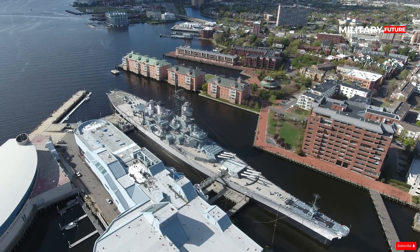Seeing the rapid expansion of the Imperial Japanese Navy in the late 1930s, the U.S. Navy tried to catch up. They commissioned four Iowa-class battleships, among them the USS Wisconsin, known by her crew as Big Whiskey.